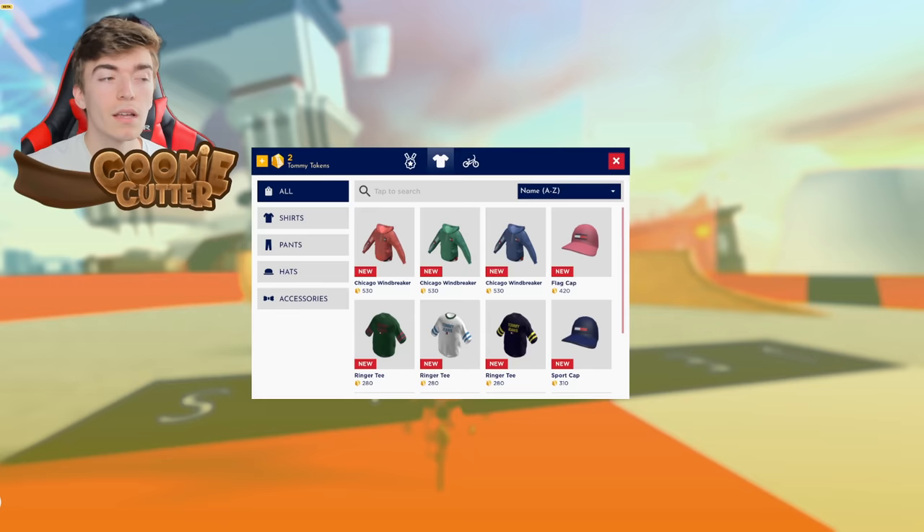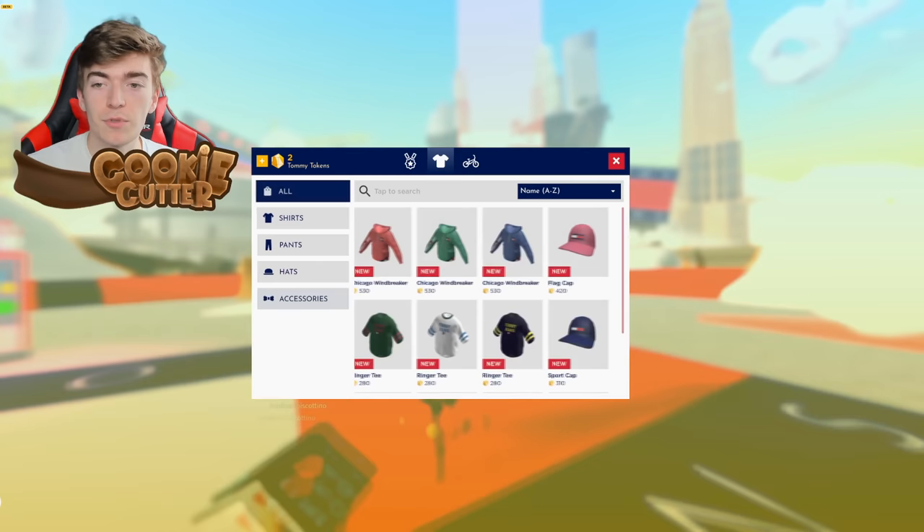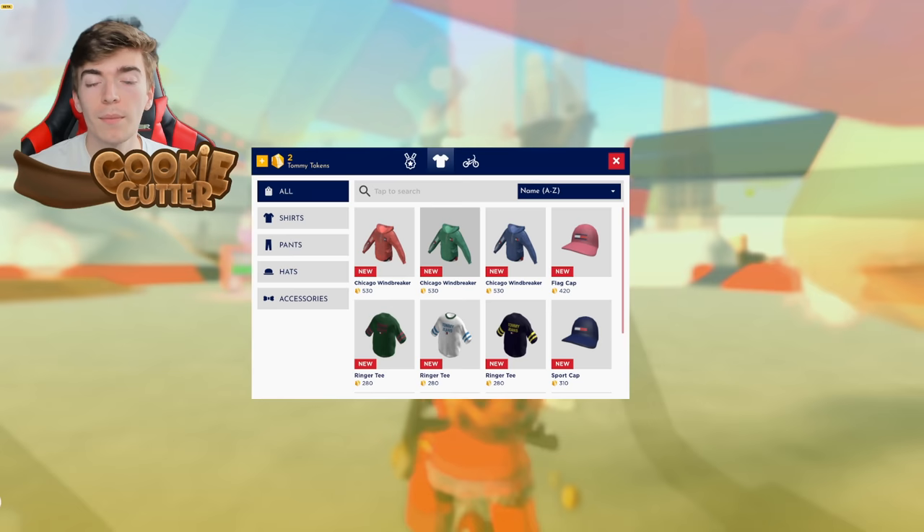There's even an in-game shop where you can use the tokens that you earn in the game to pick up any of these items completely for free. You just have to spend some time earning enough of this currency, then you can pick up all of these items for your Roblox avatar, which will be permanent for every game you play.